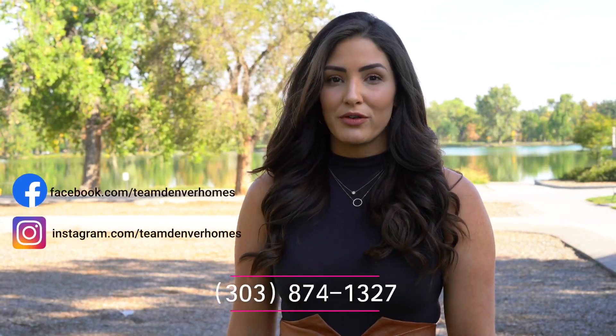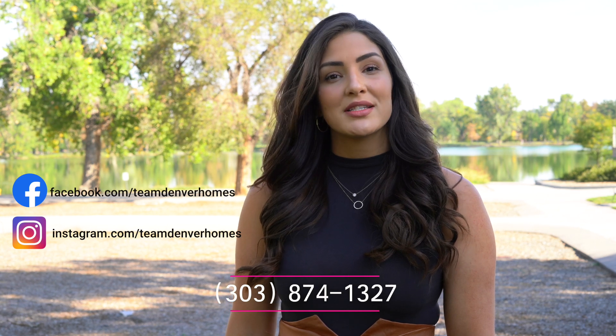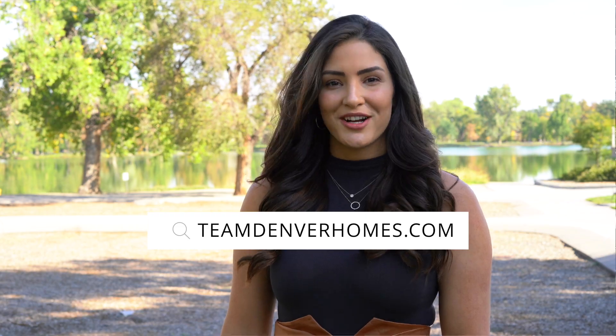If you or anyone you know needs more information on Walsh Park or is looking to buy or sell a home, please reach out to me directly or any member of Team Denver Homes on TeamDenverHomes.com.